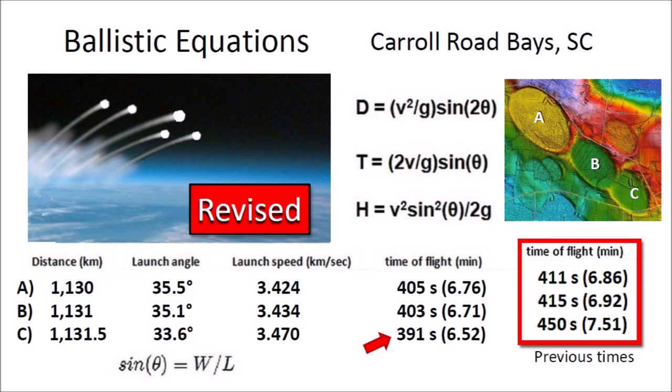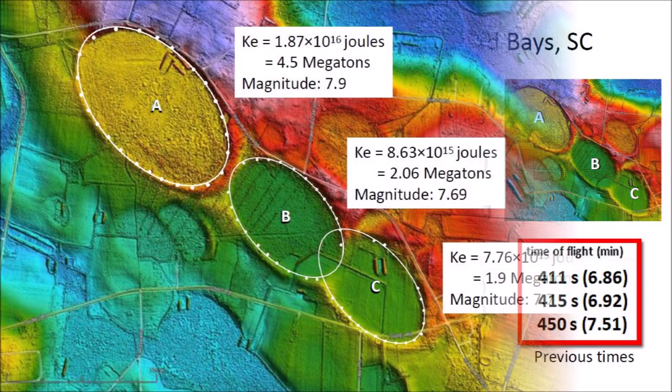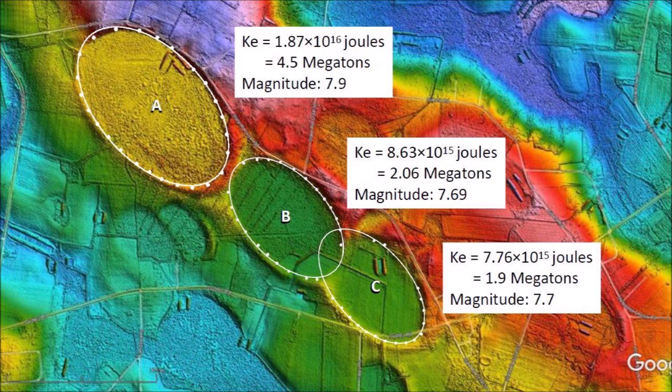Basins A and B were made almost contemporaneously, but they do not overlap. The impacts that made these Carolina Bays were very powerful. The kinetic energy for the formation of basin A was equivalent to 4.5 megatons of TNT. Basin B and basin C were both in the 2 megaton range. Each of these impacts created seismic vibrations of magnitude 7.7 and above. The strong tremors liquefied unconsolidated soil and speeded up viscous relaxation that transformed the inclined conical cavities into shallow depressions.